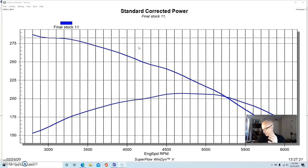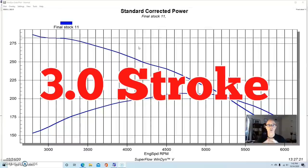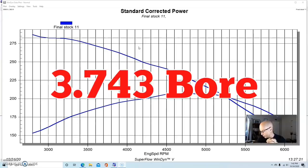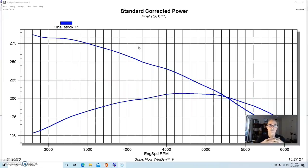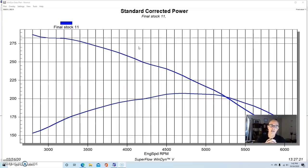The 4.3 liter L99 has a 3-inch stroke — kind of like the original 265 — which is why we can make a DZ302 out of it. It uses a 3.743-inch bore and a 3-inch stroke. Because of the short stroke it has long rods — 5.94-inch connecting rods, very close to a six-inch rod. So if I do an upgrade and put forged pistons in, I'm going to look into using a six-inch rod and whether there's an existing compression height piston that works with it or if I need to go aftermarket.